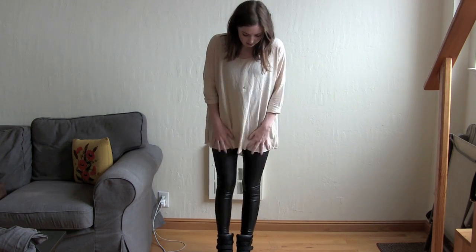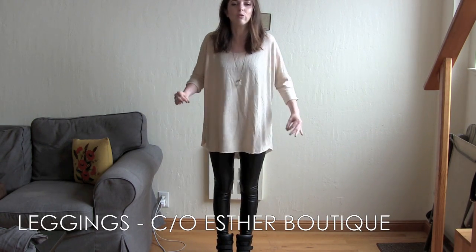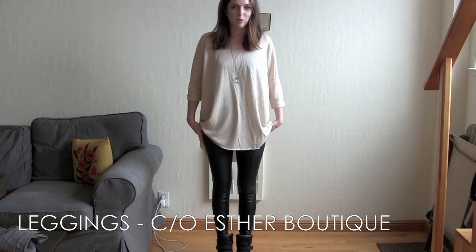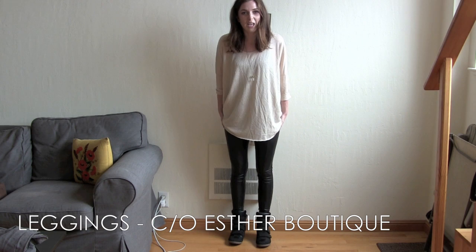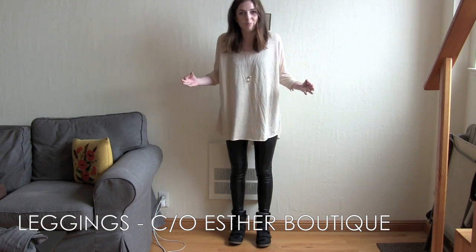I have on some leather look leggings which I have wanted for so long. These ones are from Esther Boutique, and I'm pretty obsessed with the fact that they don't give me a camel toe, which is crucial for a leather look legging — hard to find apparently.